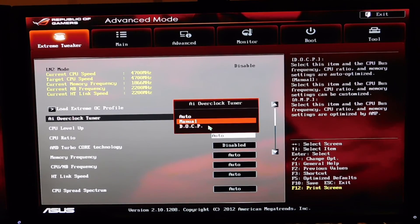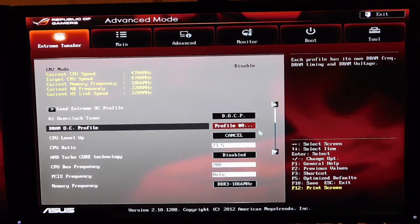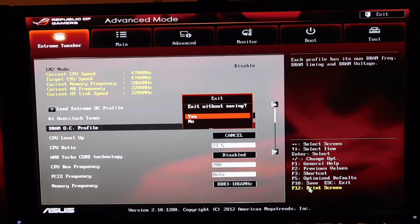In addition, I'm going to turn AI Overclock Tuner to DOCP and then ensure that my RAM profile is loaded. Save the settings and restart the computer. If you find that this did not solve your freezing issue, try resetting the CMOS, then turning off the turbo core, and try again.